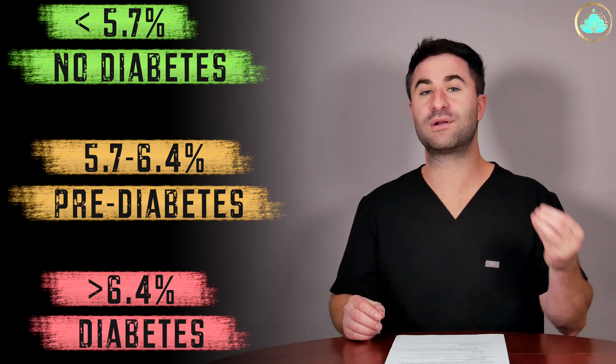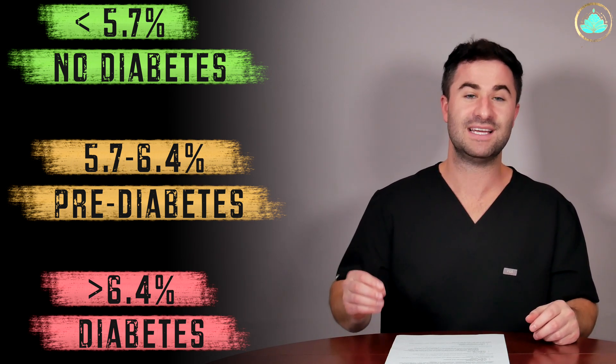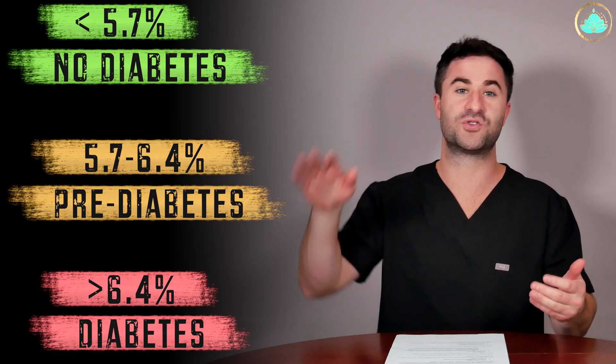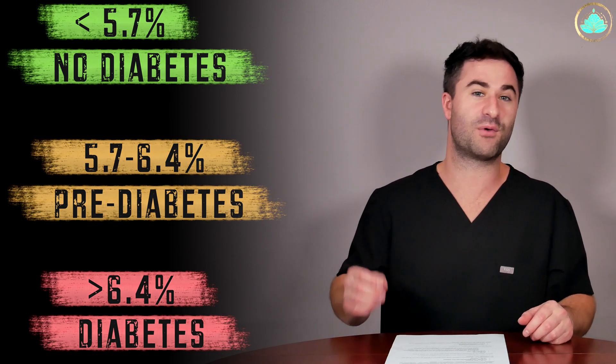The good thing about checking a hemoglobin A1c value instead of just a random blood sugar is that because it gives us this average, it allows us to track the progression or regression of someone's diabetes a little bit more accurately. Thank you so much for watching this video. I hope you found it helpful. If you want me to cover a topic I haven't yet covered on my channel, please leave a comment down below. As always, I will catch you all on the next one.